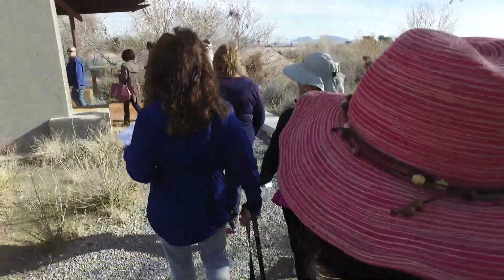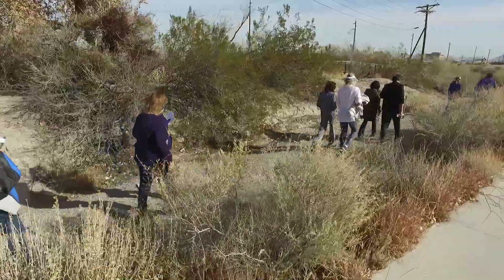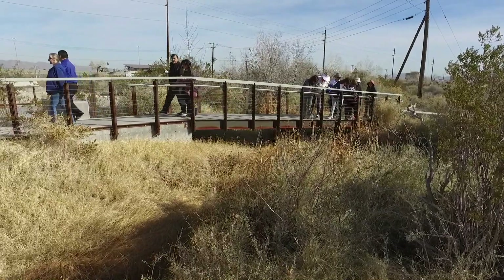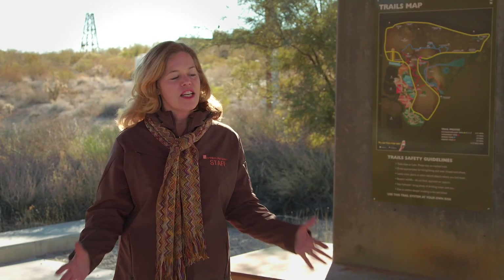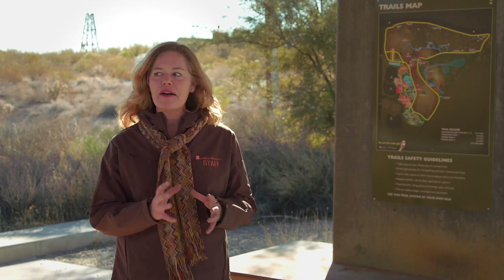If only for an hour or an entire day, these trails will provide an easily accessible, surprisingly natural experience. I love the trails at the Springs Preserve — it's an amazing opportunity to just get away for a little while and feel like you're so far away from the center of the hubbub of Las Vegas.